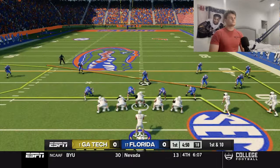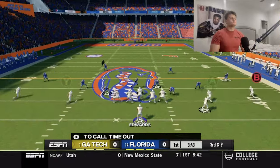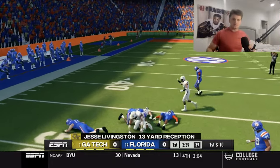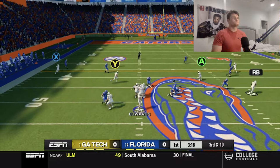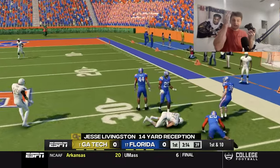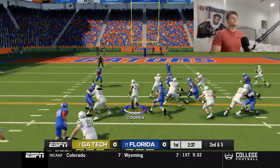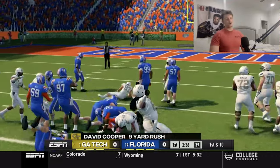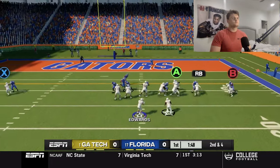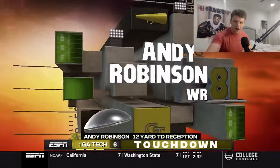First down, baby! Got Harold — nice throw. Jesse Livingston gets the first down. What a throw between two defenders — he makes that throw but can't hit the wide open guy, doesn't make any sense. Good run, David Cooper — reigning drip of the day candidate. Let me know who it should be next week. Andy Robinson — touchdown! What a drive to start the game.